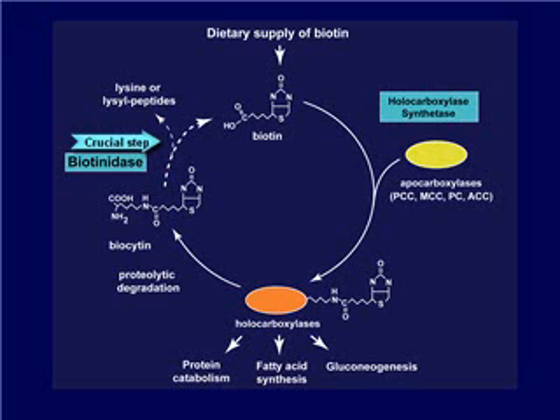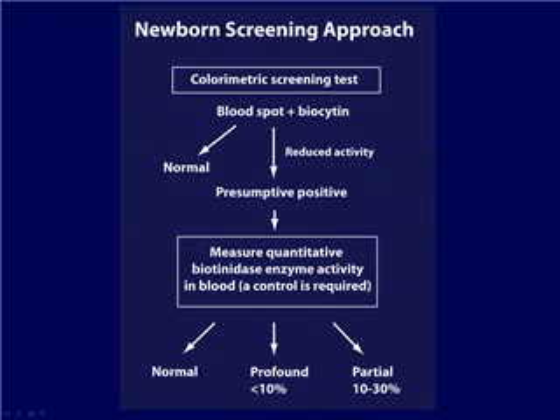Babies born with biotinidase deficiency cannot effectively recycle biotin, and they become biotin deficient, causing cascading problems in enzyme function. In newborn screening for biotinidase deficiency, a colorimetric test is used. Biocytin is added to the blood spot to measure biotinidase activity. If the colorimetric test shows reduced enzymatic activity, a presumptive positive is reported and confirmatory testing is needed.